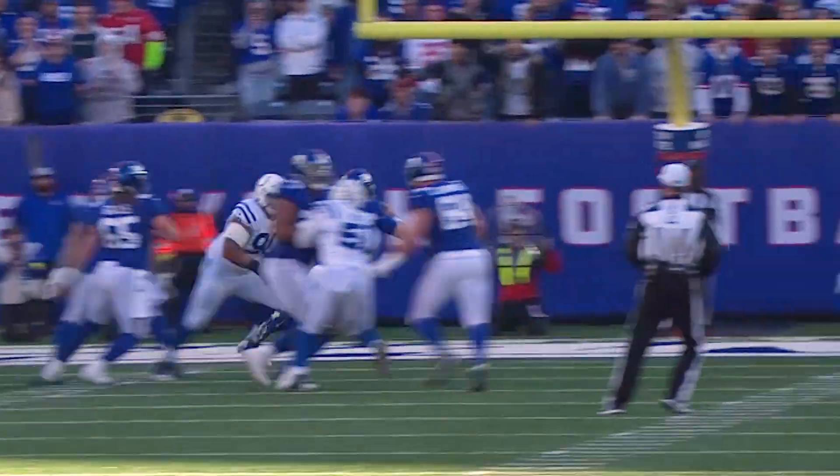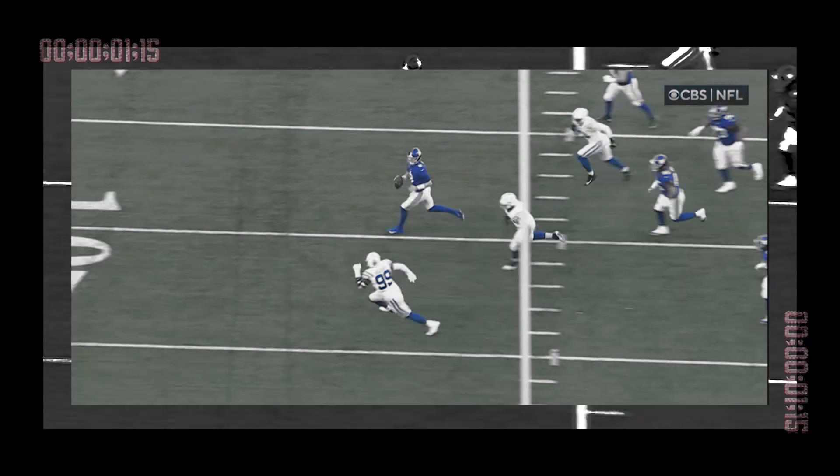Takes the snap, back to throw. Has time for somebody to uncover. Throws it to the end zone — Touchdown Giants! Richie James got himself open. Jones found the time.